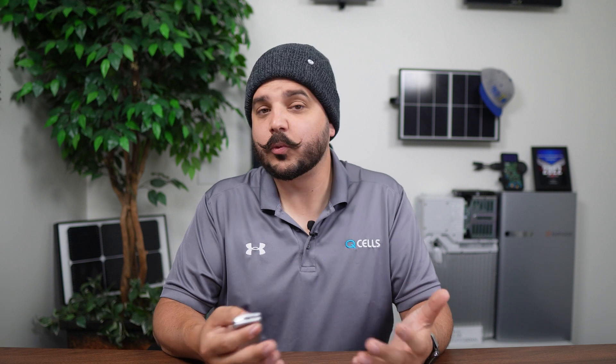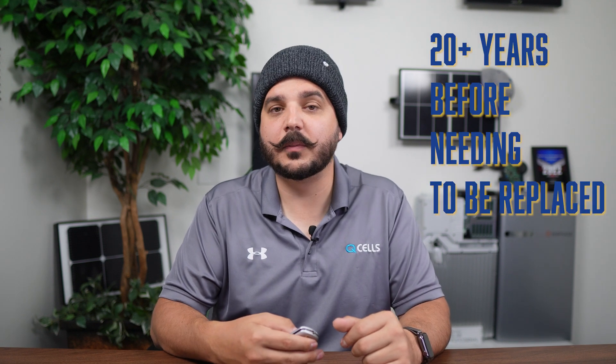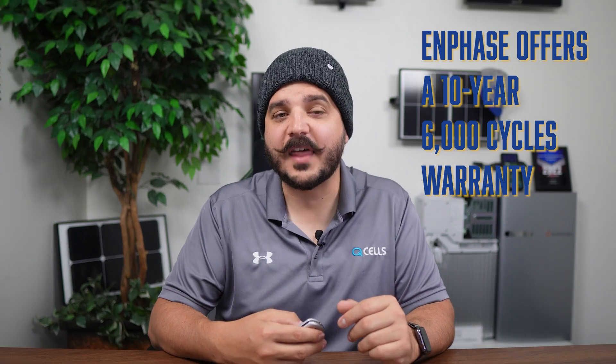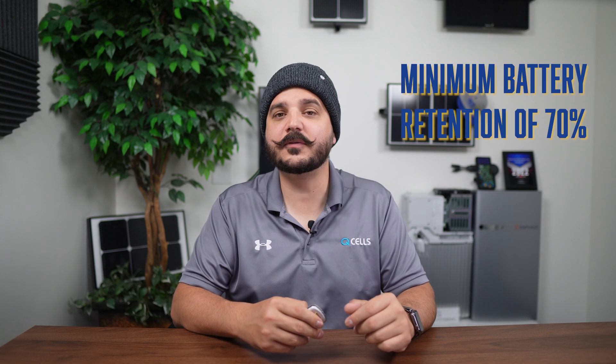Remember, these are both LFP batteries, so they really should last 20-plus years before needing to be replaced. With that said, Enphase offers a 10-year, 6,000-cycle warranty — whichever comes first — and Enphase guarantees a minimum battery retention of 70%. Canadian Solar matches this warranty period and the cycles, but instead guarantees 80% battery retention. So a little bit more power at year 10 or 6,000 cycles.